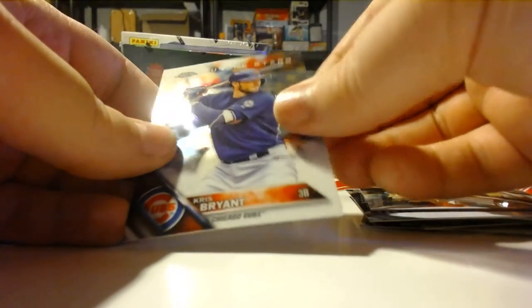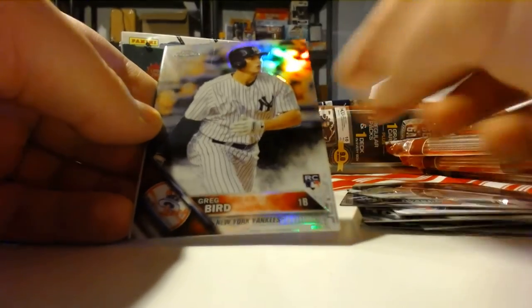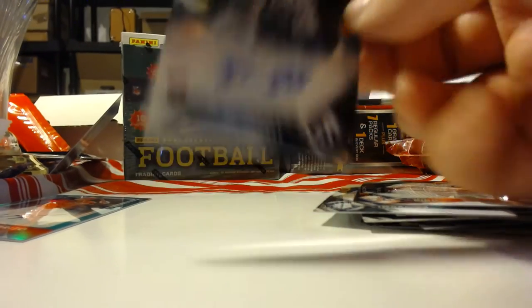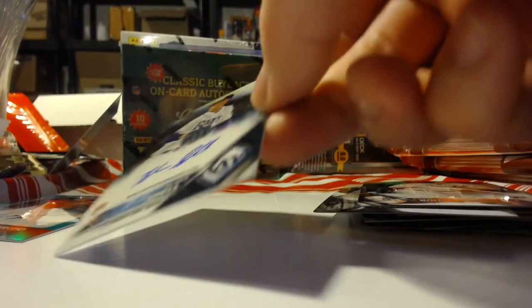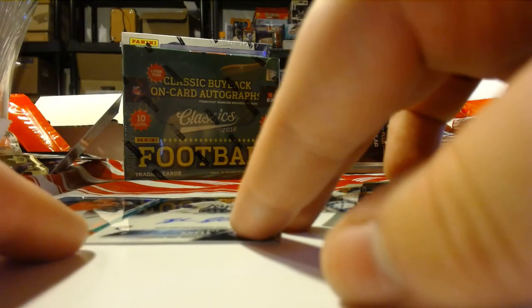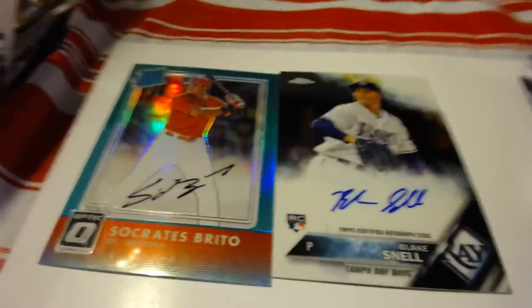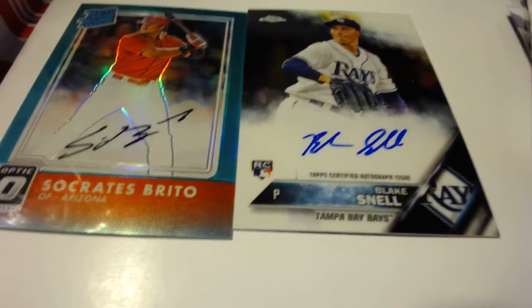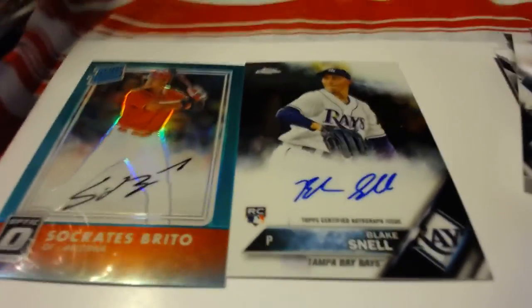Chris Bryant future stars again, Iwakuma, the Greg Bird refractor rookie, and Blake Snell — nice! So we wound up hitting two autos in this, three if you include the Kevin Pilecki. I do think that Aranola was a photo variation — I'll have to check that out. These are our two hits — a nice color auto and a nice rookie out from Chrome. I actually like Blake Snell, I think he's gonna be a good lefty.